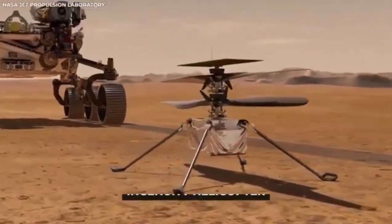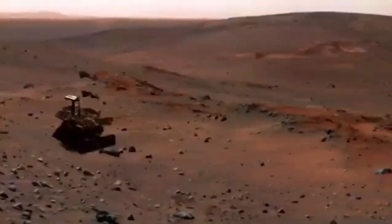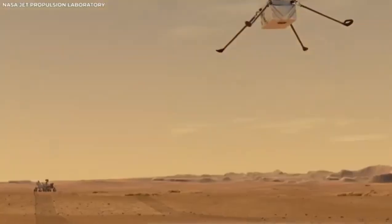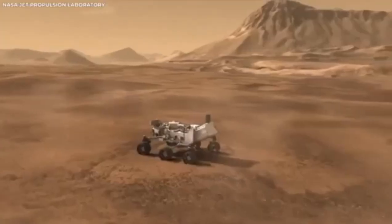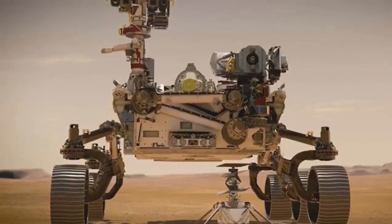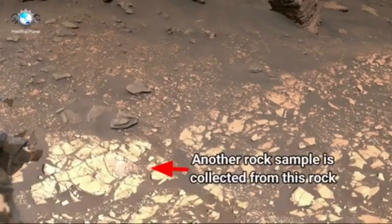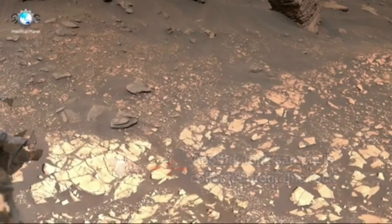For the first time, this rover had high-definition cameras that recorded every bit of its descent to Mars. People around the world could watch as it went through the atmosphere, released its parachute, dropped its heat shield, and gently landed using a special rocket system. The video of this landing is incredible and shows one of the most complex and daring space maneuvers ever attempted.